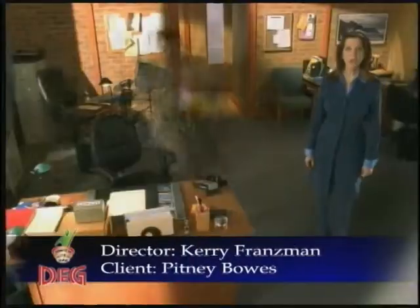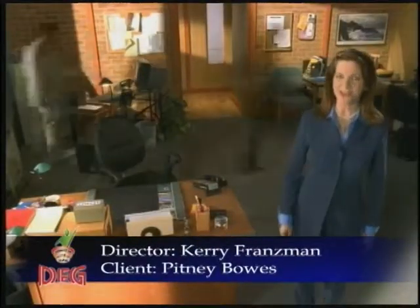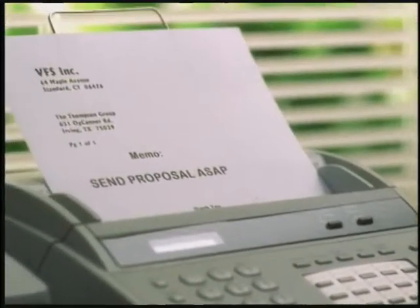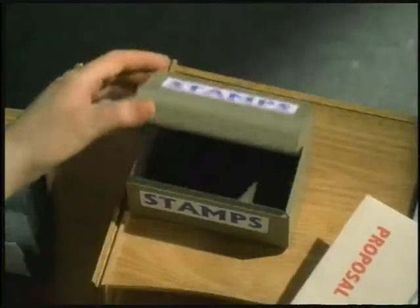Hey, figure it out. You're running a small business at lightning quick speed. You need all the help you can get — from the latest computers to essential tools for communication. Your business runs efficiently, until suddenly you run into this.